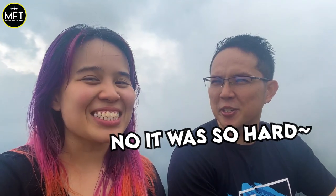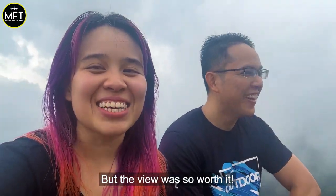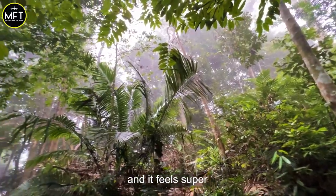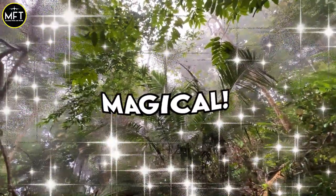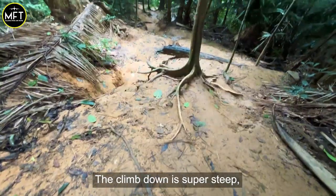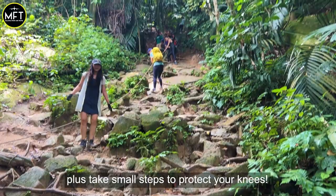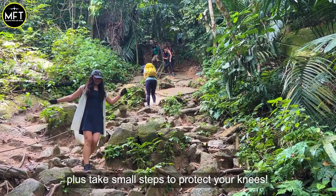You can even hear the monkeys calling up here. Was it easier? It was so hard, but the view was so worth it. On the way down, it's misty and it feels super magical — it's so nice and pretty. The climb down is super steep, so be careful and wear a knee guard. Take small steps to protect your knees.